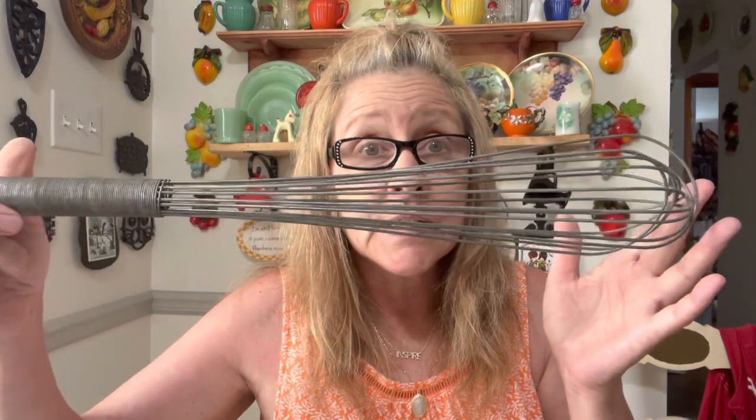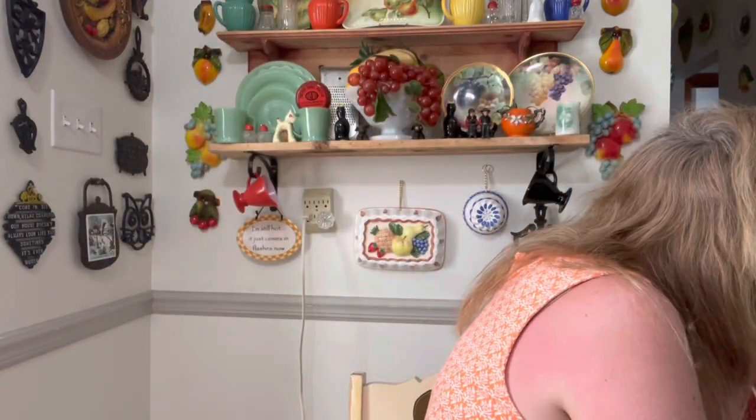I also got this old vintage whisk — it's a nice one, look at that, it's big! I got this old fold-up ruler. Then for those of you who love the farmhouse look, I got these two galvanized candle holder wall sconces. Aren't those nice? I got those. And I have some more stuff to grab to show you, so I'll be right back.